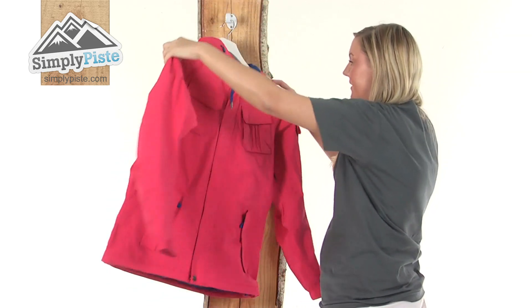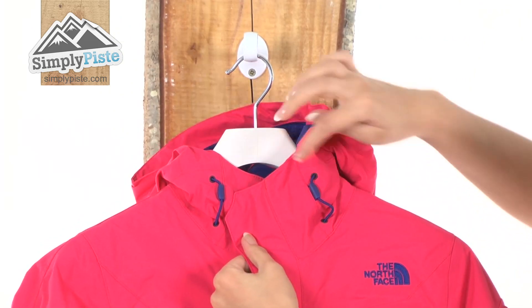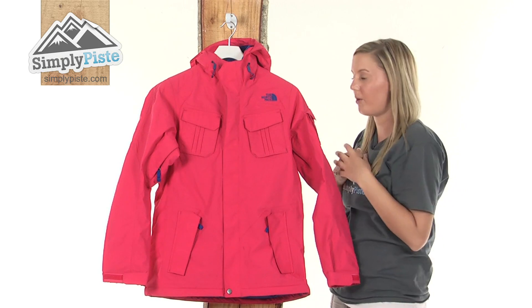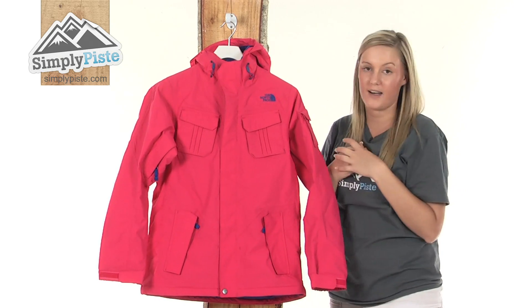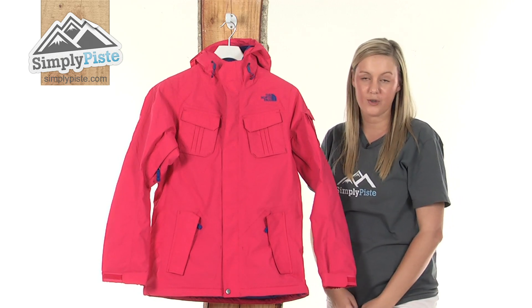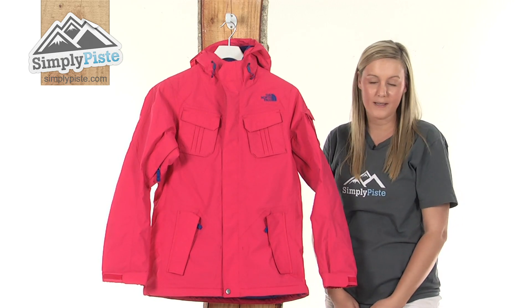Turning it around to look at the front again, we have some adjusters either side which will allow you to hug the collar area around your neck and keep you really nice and snug. Overall a fantastic, well insulated jacket from the North Face — please take a look at SimplyPeace.com.